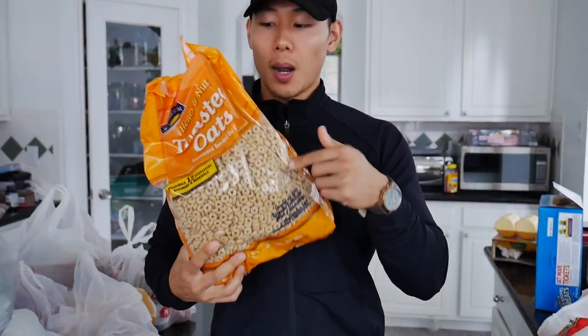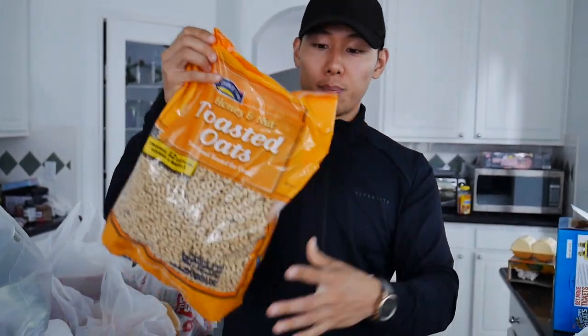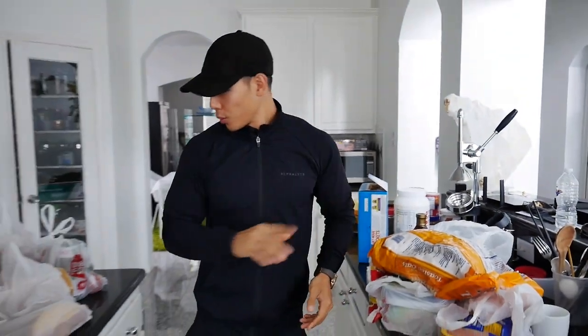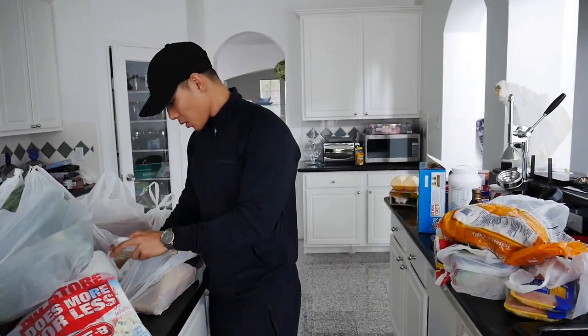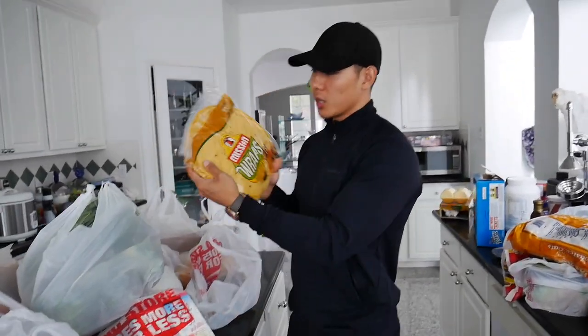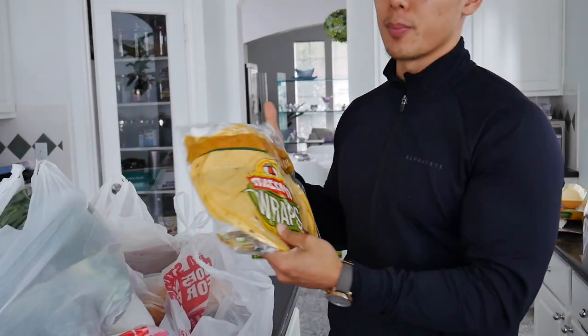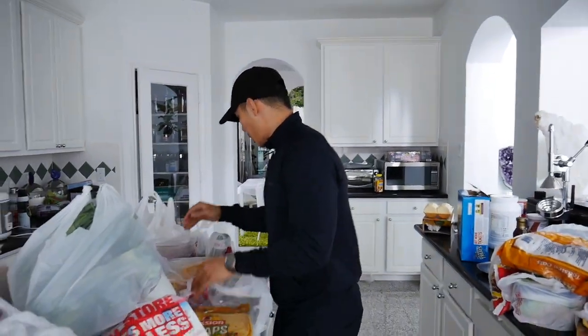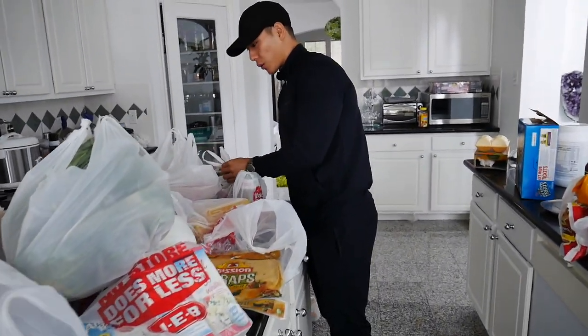Since I'm on high carbs, I buy these bigger bulkier bags of cereal — just the honey nut flavor, super simple. I also got some Mission wraps to make burritos and stuff. I haven't been making burritos but I'm going to start.